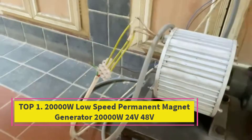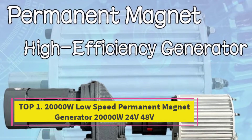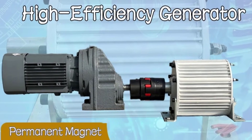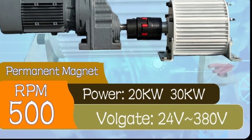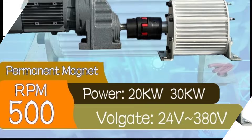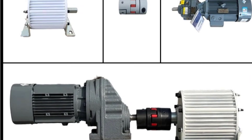Top 1: 20,000W Low-Speed Permanent Magnet Generator, 24V/48V. The 20,000W Low-Speed Permanent Magnet Generator (PMG) is a high-performance, industrial-grade power solution designed for efficient and reliable energy generation in demanding applications.